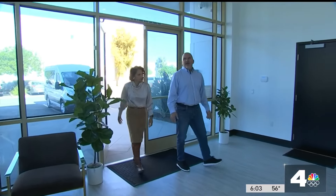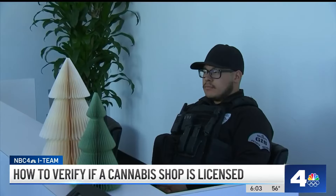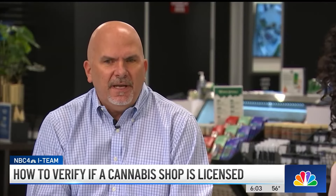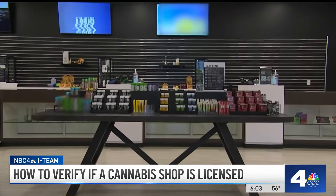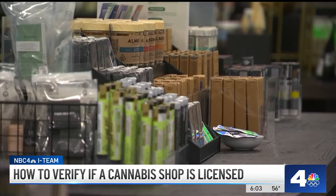Walking into King's Crew in Corona, you're immediately greeted by security. We welcome people in a very secure manner — identification checked. The number one thing you get from buying cannabis through a legal California dispensary is you know you're going to be in a safe environment. Inside, they sell everything you can possibly imagine in the legal cannabis industry, from vapes to edibles to flour and accessories.